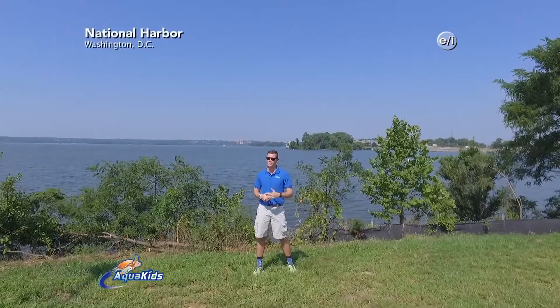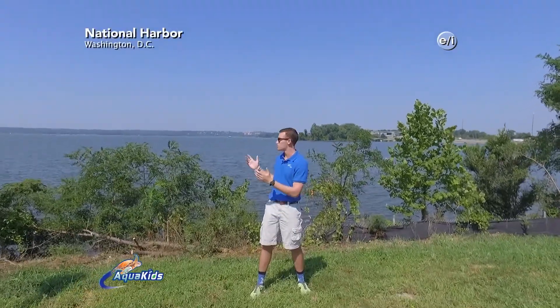Hey everybody, and welcome to another exciting episode of Aquakids. Today we are along the Potomac River at National Harbor, where we'll be electrofishing these waters, releasing thousands of largemouth bass, and restoring spawning fish habitat. Let's get started.